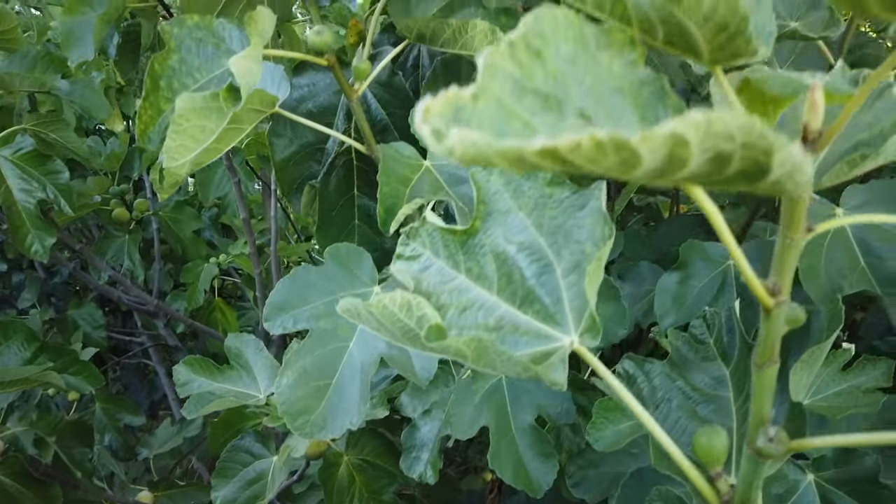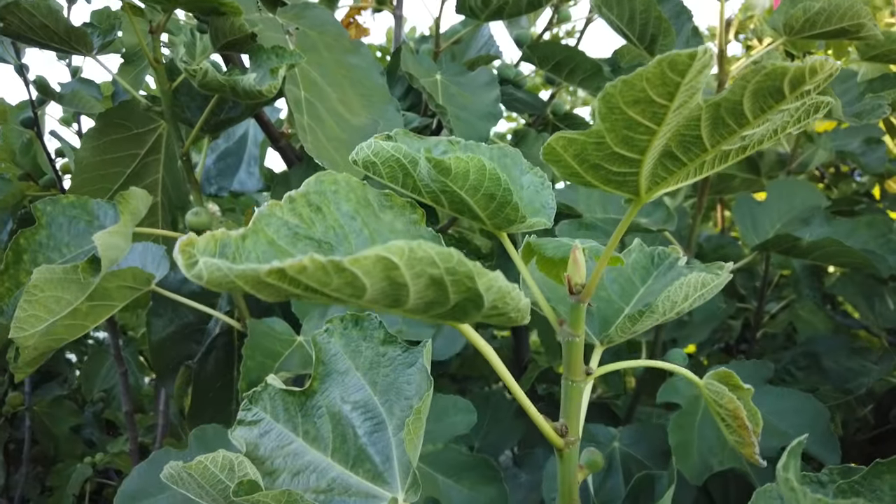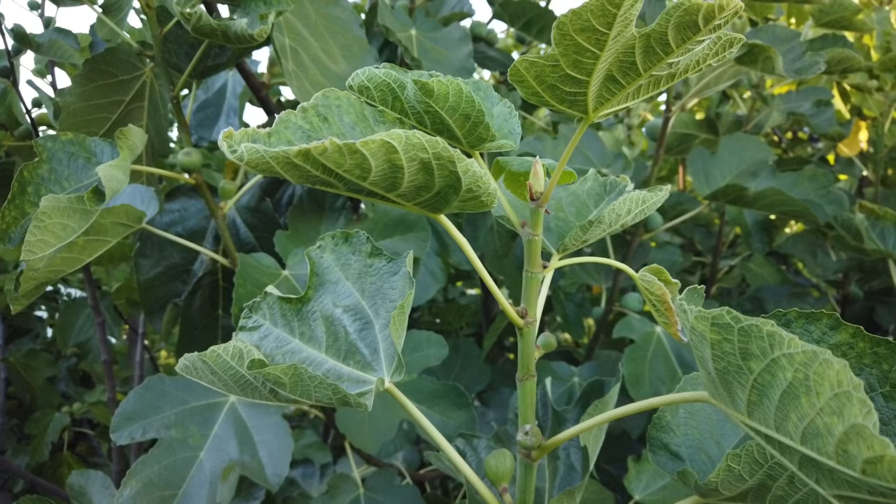But again, this is Bass Favorite Fig. Take a look at my tree again. The birds get some of these — we put this bird scare tape that I talked about earlier in another video. Bass Favorite Fig. Thanks for watching.